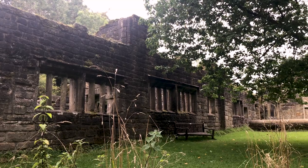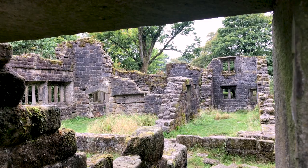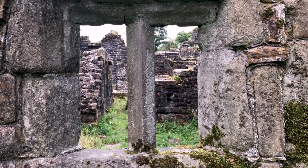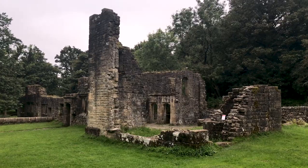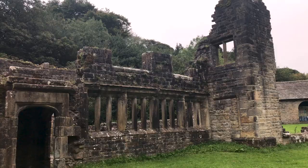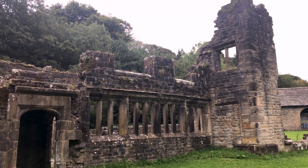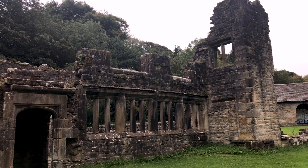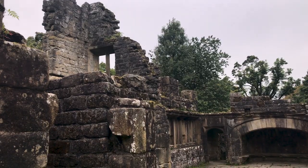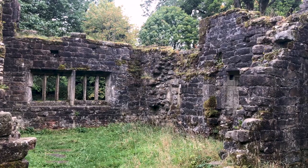Wycoller Hall was built originally by the Hartley family in 1550 and extended in the late 18th century by then owner Squire Henry Cunliffe. Allegedly a keen gambler, Cunliffe borrowed money against Wycoller Hall to fund the building work. He died heavily in debt in 1818, and following his death stones from the hall were plundered to build nearby houses and other structures. The hall later fell into ruin and is reputed to be haunted.